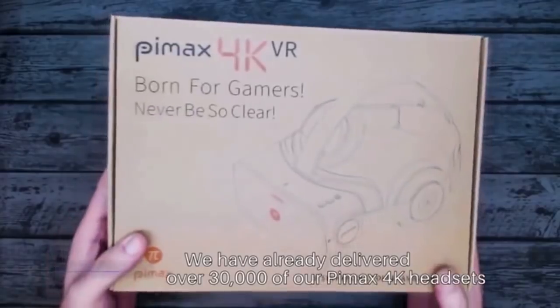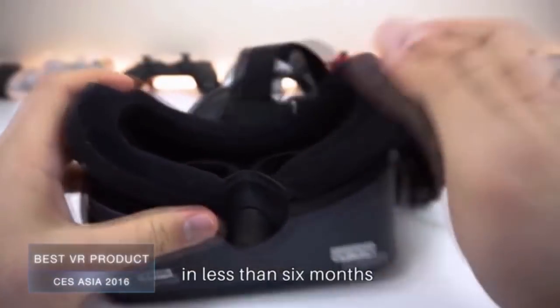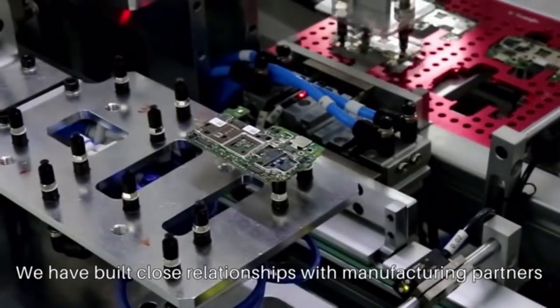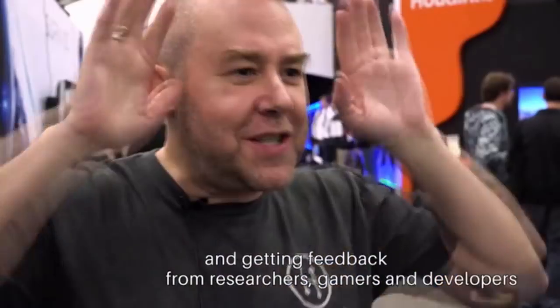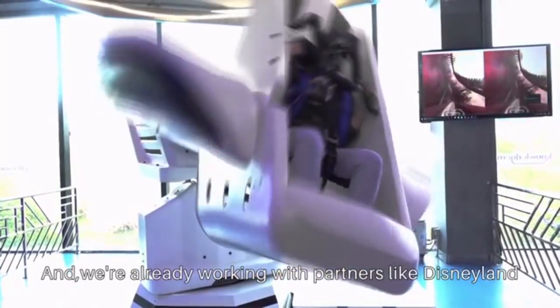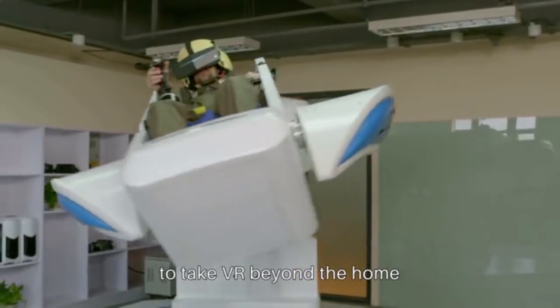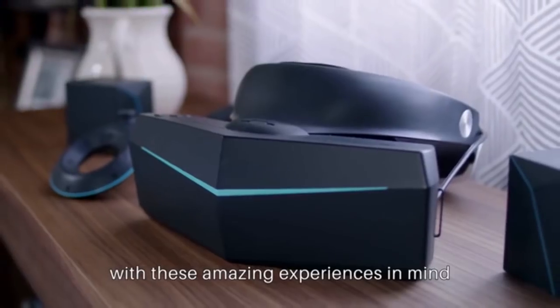We aren't new to VR. We have already delivered over 30,000 of our Pimax 4K headsets in less than six months. We've built close relationships with manufacturing partners. I've been traveling around the world demoing our new 8K headset and getting feedback from researchers, gamers, and developers. We're already working with partners like Disneyland to take VR beyond the home.